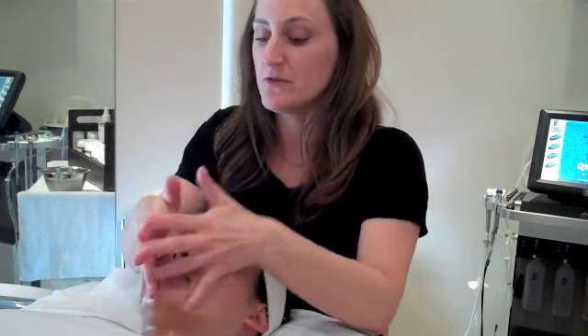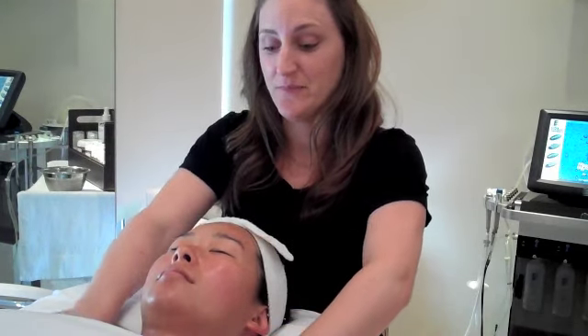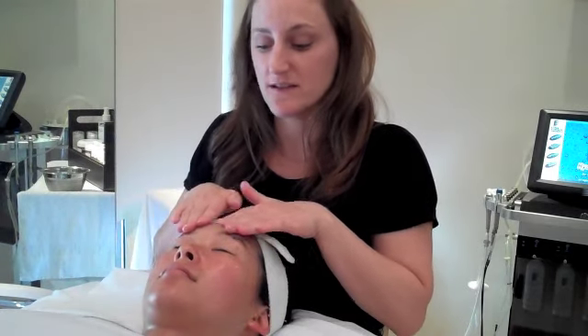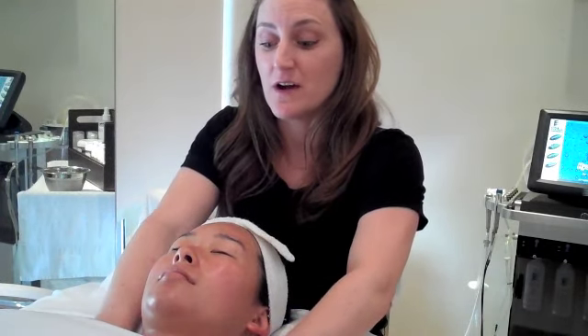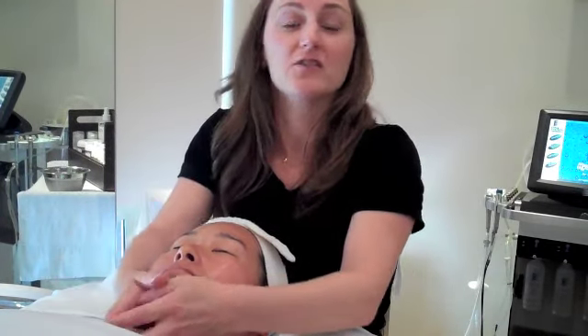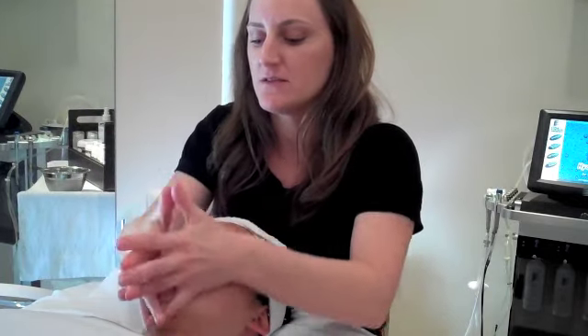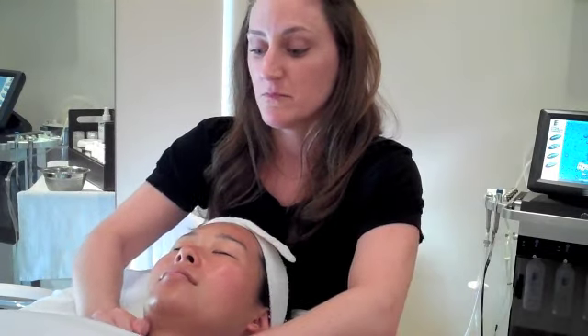Now, you can all do this at home, as well as receive it in a facial here at the Argyle. If you're doing this at home, I'm going to give you a few tricks of the trade so that you can do this on yourself, or you can work with your partner — boyfriend, girlfriend, husband, wife — whatever. It really feels wonderful to have it done to you, as well as practice on yourself.